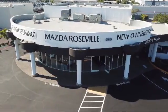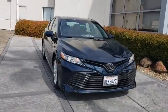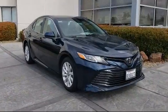Welcome to Mazda Roseville, and here's a look at another one of our great vehicles from our inventory. It comes equipped with auto high beam headlamp control, tire pressure monitoring system, and fully automatic headlights.